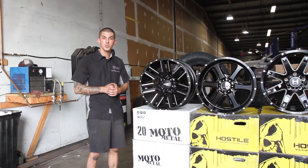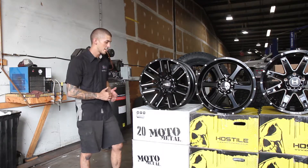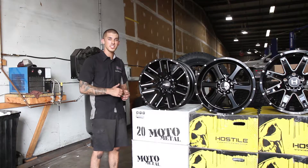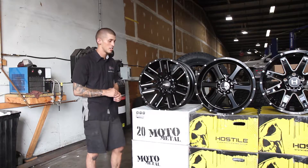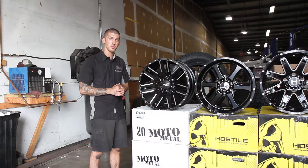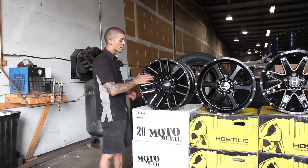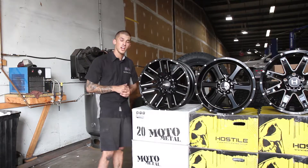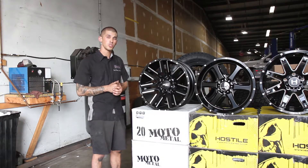This week we're featuring four different wheels and the first one I'm going to be talking about is this Moto Metal Razor. The size of this wheel is a 20 by 10 with a nice negative 24 millimeter offset, so it gives you that nice aggressive stance that you're looking for for your truck. It has a flat black finish with a machine front face on it, and Moto Metal provides this wheel from a 20 to 22 inch wheel.